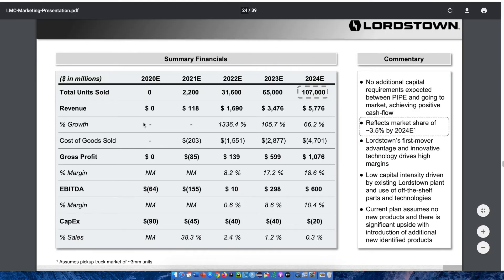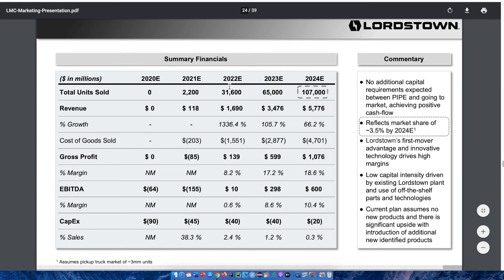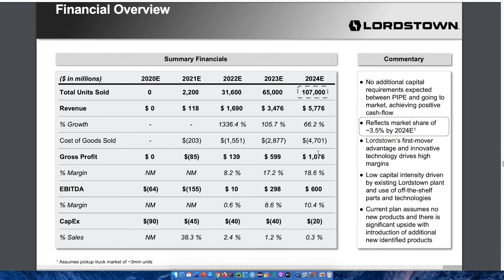Looking at their financials, they are expected to have $118 million in revenue by 2021 and an estimated $5.7 billion in revenue by 2024. They are planning to be profitable by 2022, going from $139 million in gross profit all the way to $1 billion in gross profit by 2024. As with most companies new to the market, they are not yet profitable as they reinvest all capital back into the business for expansion. However, the jump in gross profit from $139 million to $1 billion in just two years is massive, and I think it's possible given how rapidly the electric vehicle industry is growing.